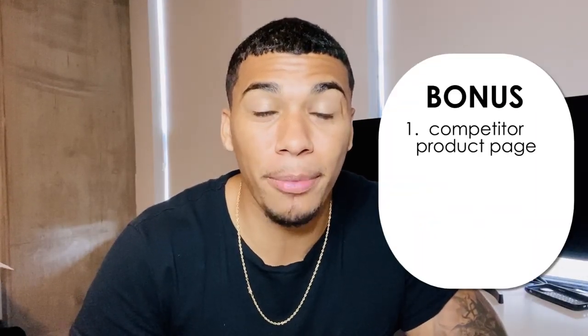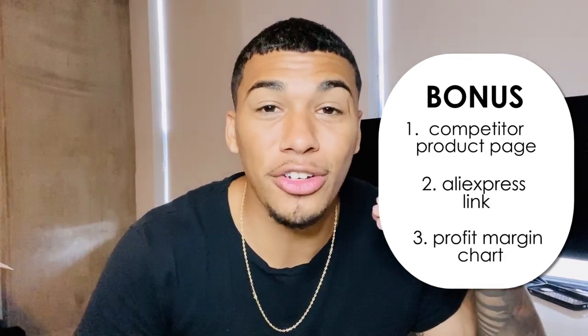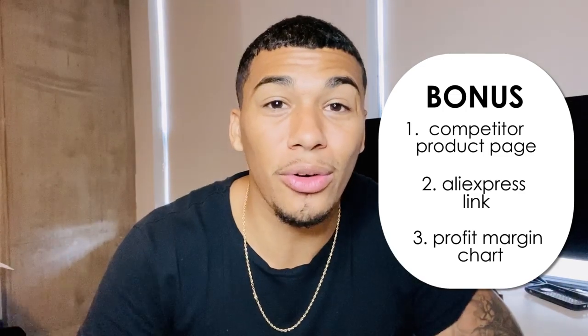What's going on, everybody? It's AC, and thank you so much for coming back to my channel. I'm going to be giving you 10 products in this video — not only the hot and trending products, but also the competitor product page, the AliExpress link, and a chart with the seller's price, cost of goods sold, and profit margin for each product. So make sure you stay through the entire video as I'm going to be giving you 10 products that are currently killing it in the market right now.